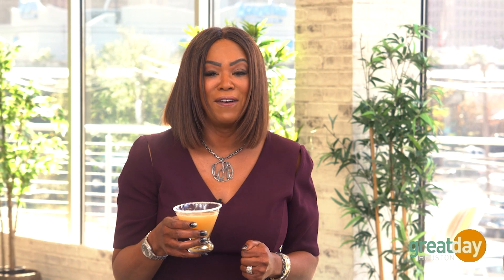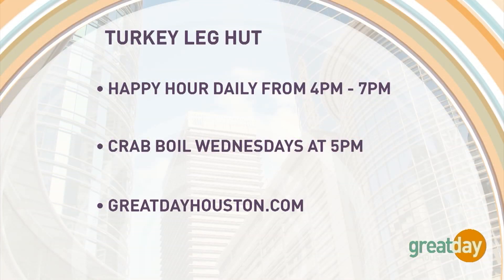The Turkey Leg Hut is located at 4830 Almeda Road. Enjoy Happy Hour daily from 4 p.m. to 7 p.m., and Crab Boil Wednesdays starting at 5 p.m. For more information on the Turkey Leg Hut Cajun and Creole Bar and Grill, visit GreatDayHouston.com.